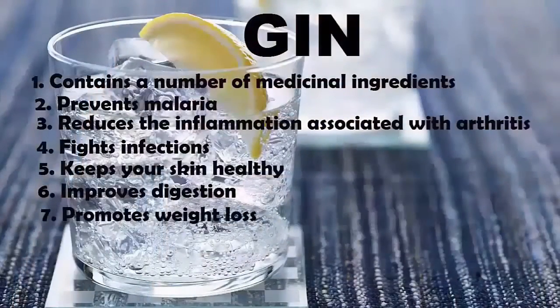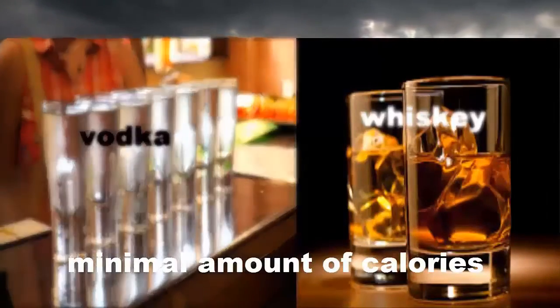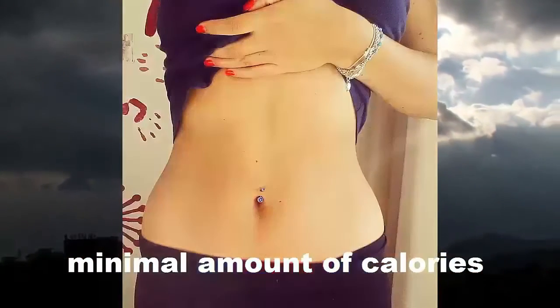7. Promotes Weight Loss. Like vodka and whiskey, gin too has a minimal amount of calories. In fact, it helps you out a little more by improving digestion and reducing bloating.